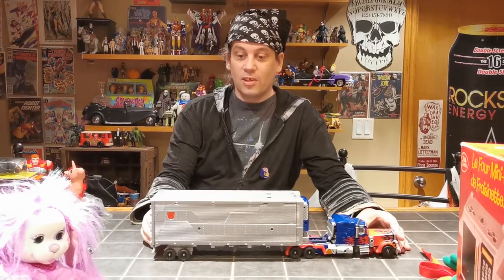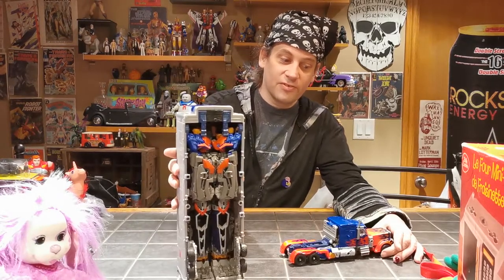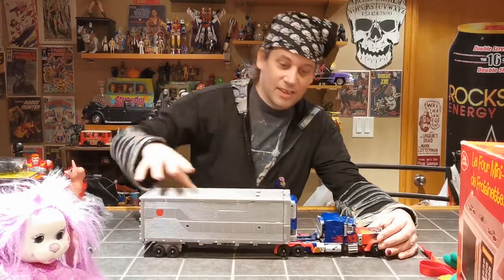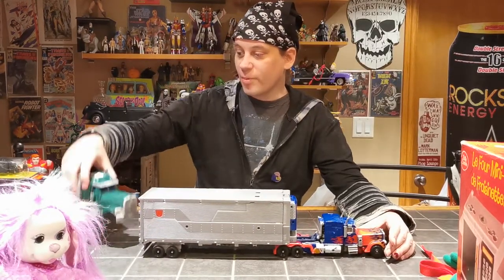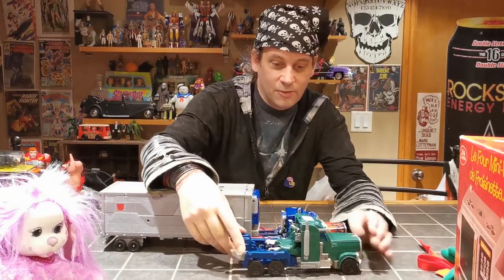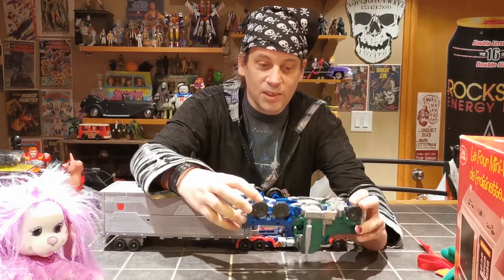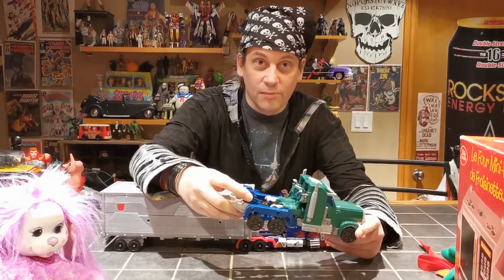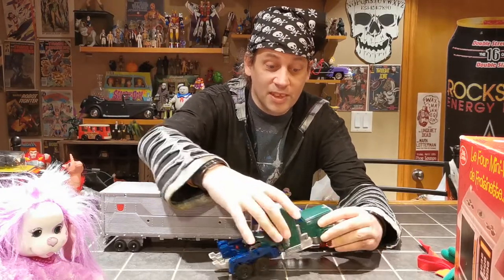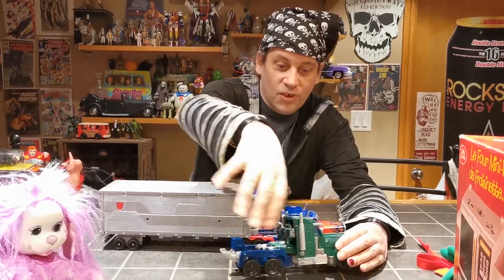We got this Dark of the Moon Ultimate Mech Tech Optimus Prime — it combines with the trailer, it's really, really sweet. We also got this from Robots in Disguise: Beast Hunter Optimus Prime from the other Mike. It's based on one of the movie molds but simplified to go along with the Robots in Disguise toy line. He has like weird arms but he's also really cool — if you want a green Optimus Prime. He's missing his big sword and stuff.